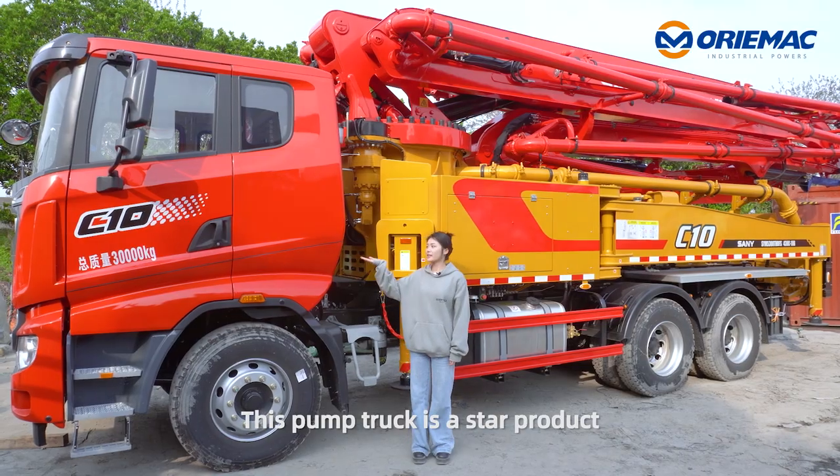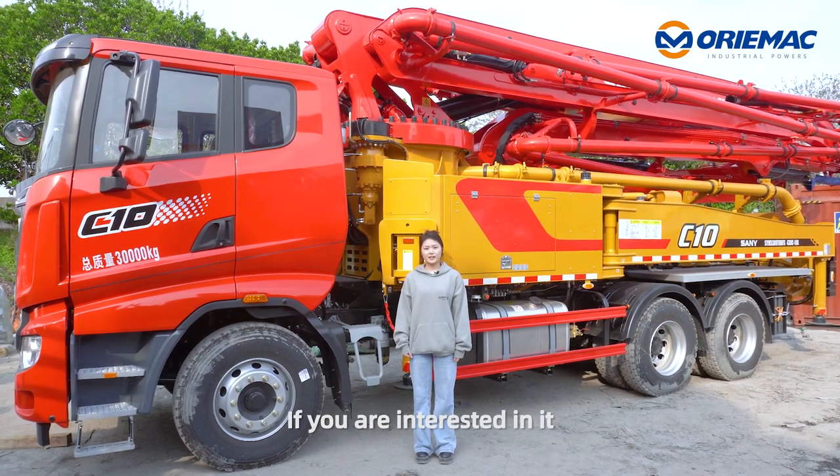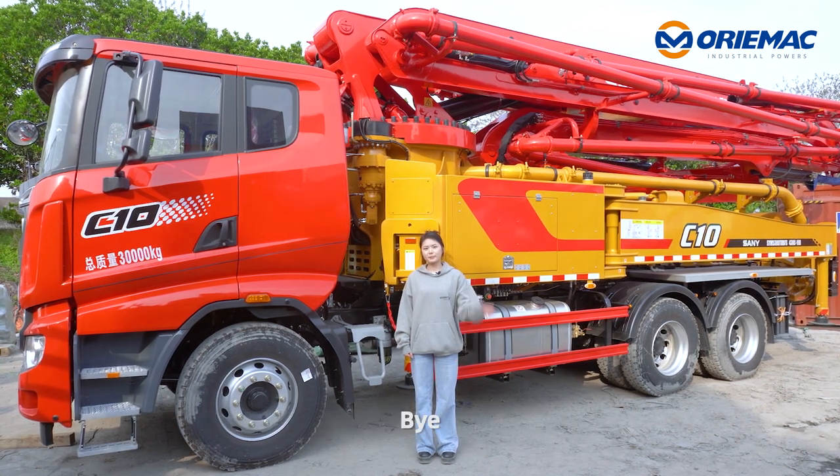This pump truck is a star product and very popular in the market. If you are interested and would like to know more details, welcome to contact us. Bye!